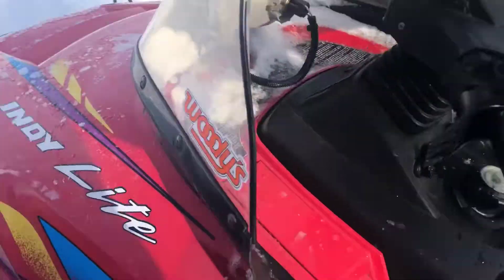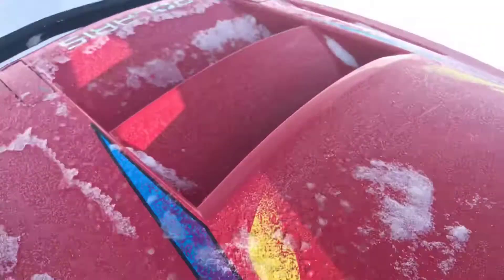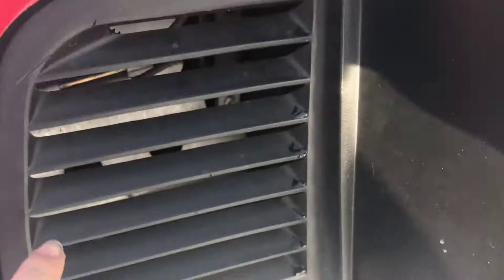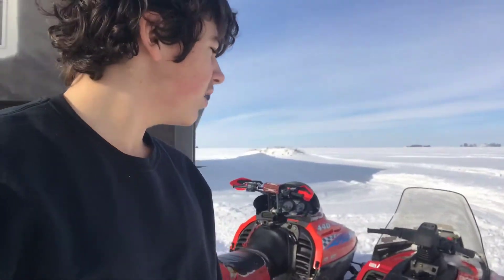I love the hood design of this snowmobile — the Indy Light decals are really nice. The sled did come with a few cracks in the hood, you can see them right there and right there, but besides that it's pretty good. In a little while I'll get some video of me riding it.